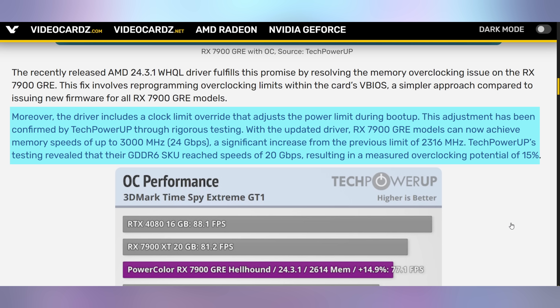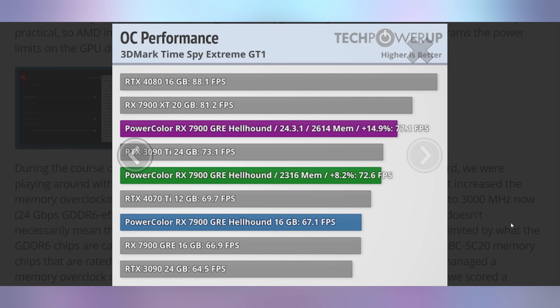Preliminary benchmarks are indicating this is a pretty significant upgrade. Looking at stock settings from TechPowerUp showing their 7900GRE, it got roughly 67 FPS in Time Spy Extreme. With regular memory overclocked before when it was limited, you got about an 8.2% increase. But now, with it unlocked even more, you're looking at roughly a 15% increase, which makes it perform pretty well — getting much closer to the 7900 XT in Time Spy Extreme performance. AMD just constantly being confusing in the software game, but at least it's a good thing it's fixed now.